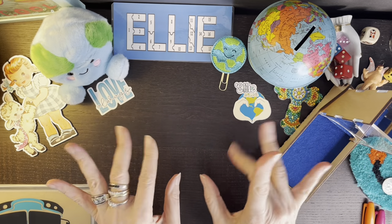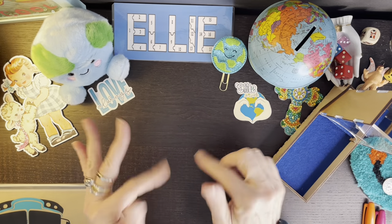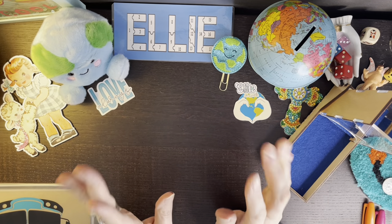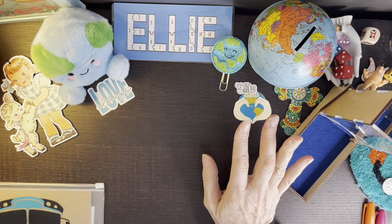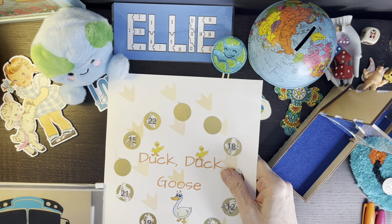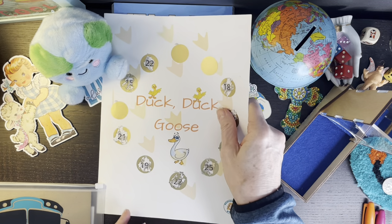Hello, hello my cash stuffing buddies and welcome back. I'm Ellie and I'm on Earth and I love to do savings challenges, and today is game time so we're going to play a little savings games, savings challenges, and I have Duck Duck Goose here.